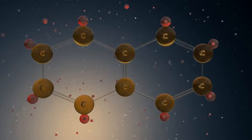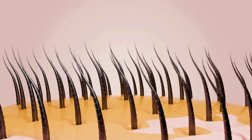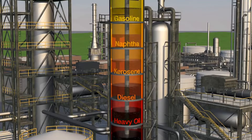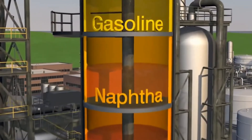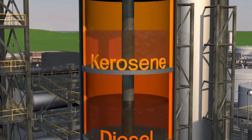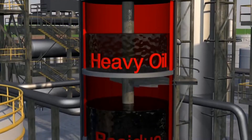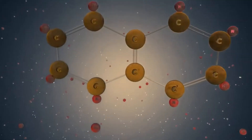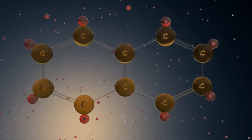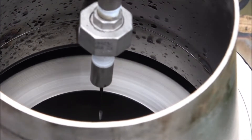In the initial stage, mechanical filters are employed to remove larger particles such as metal fragments and dirt. These filters are typically made of fibrous materials like cellulose or synthetic polymers, which can trap particles as small as 10 microns. To put this into perspective, human hair is approximately 70 microns thick, meaning these filters can capture particles seven times smaller than a hair's width. Following mechanical filtration, the oil may undergo electrostatic filtration, which utilizes an electric field to attract and capture smaller particles that mechanical filters might miss, removing contaminants down to one micron in size.